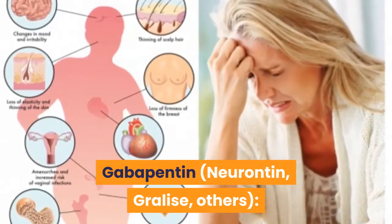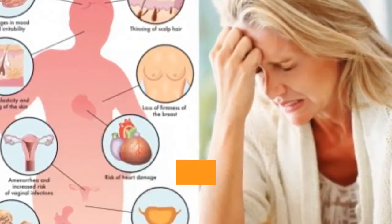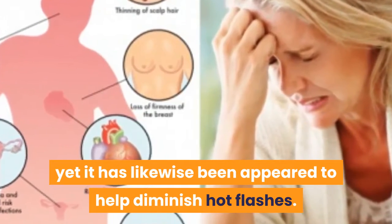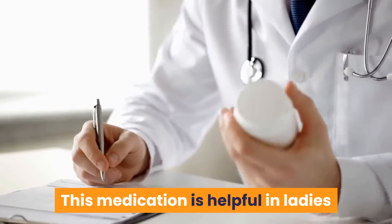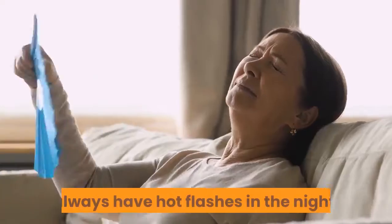Gabapentin, which includes Neurontin, and others, is primarily used to treat seizures. Yet it has likewise been shown to help diminish hot flashes. This medication is helpful for women who cannot use estrogen treatment and for those who also have hot flashes at night.